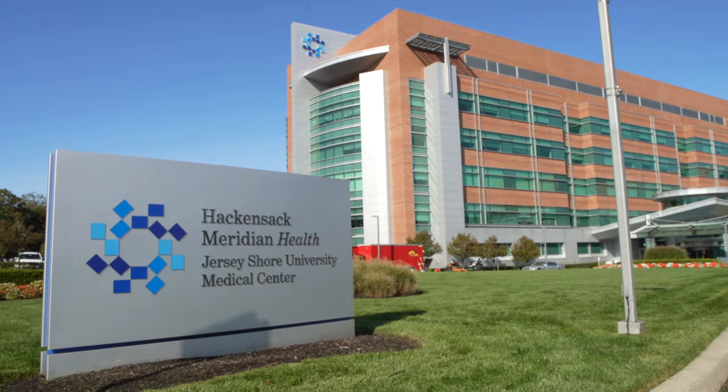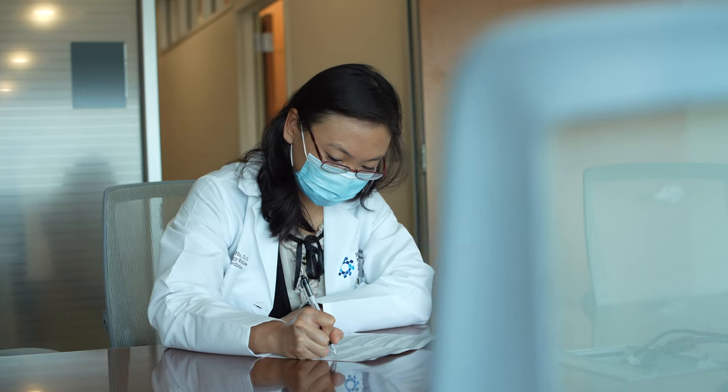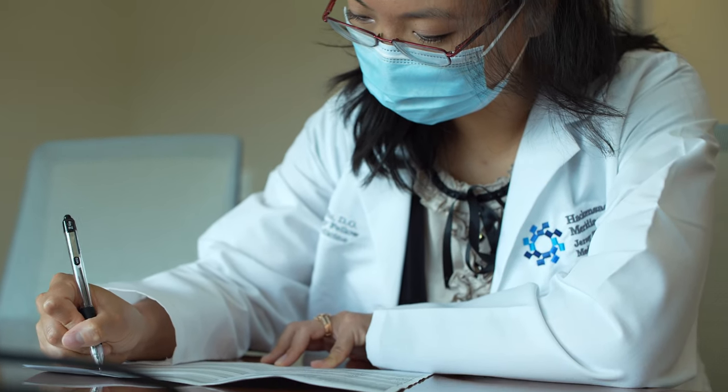The endocrinology program here at Jersey Shore is a two-year long program, and they will be eligible for the endocrinology board certification. We have a board review service called ESAC, where fellows can review board review questions, and they go over these questions with each other.